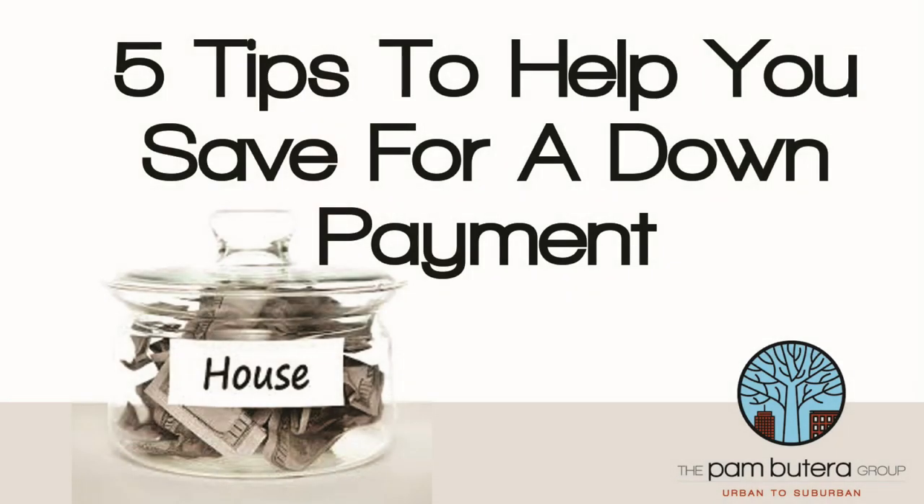Hi, it's Pam with the Pam Butera Group with another Ask Pam. Buying a house is huge, and to many, so is that down payment you need to plunk down to buy it. So today, five tips to help you save for it.